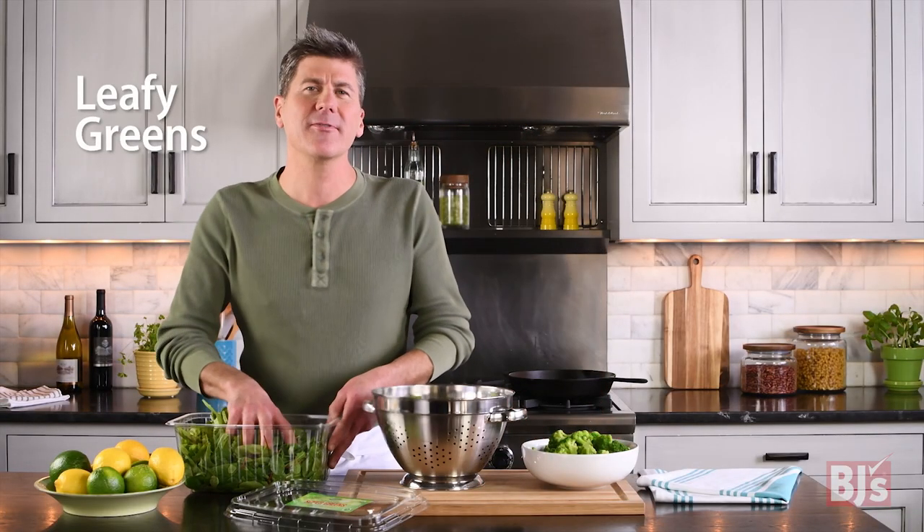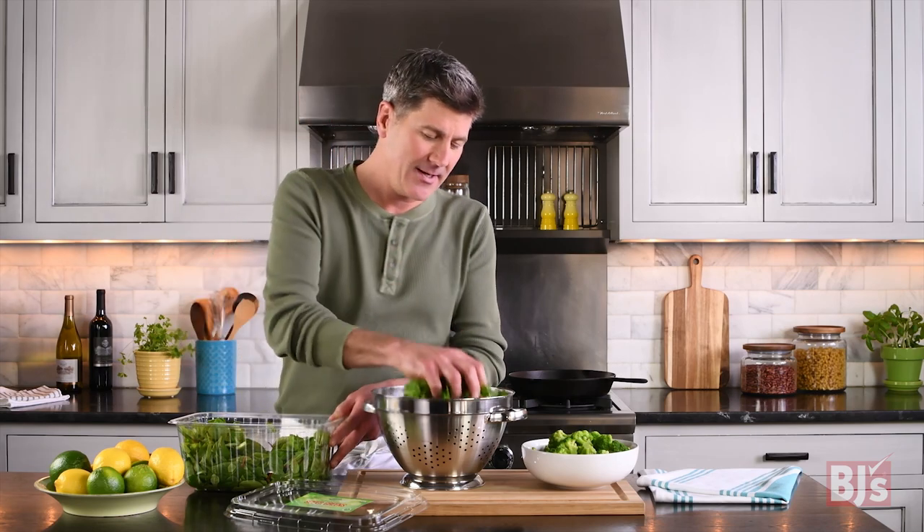Round out your plate with plenty of veggies and leafy greens. Whether they're fresh or frozen, the nutritional benefits are the same, so stock up.